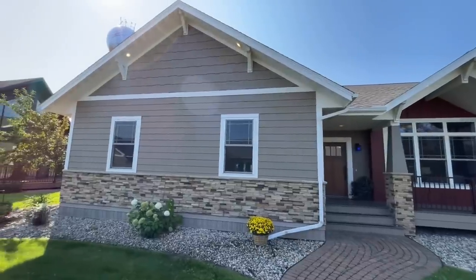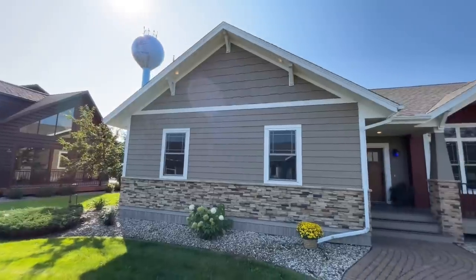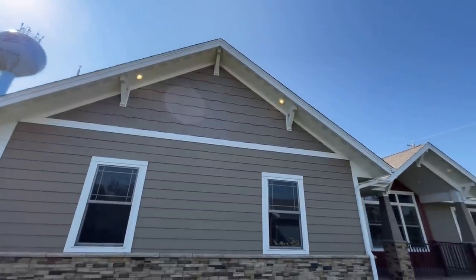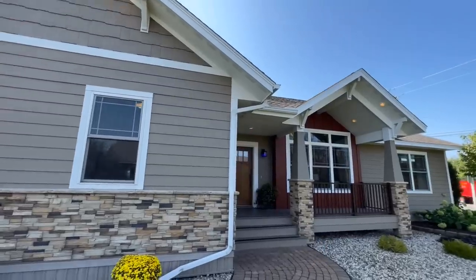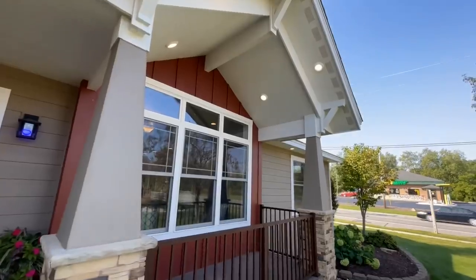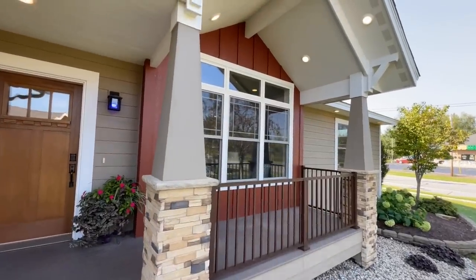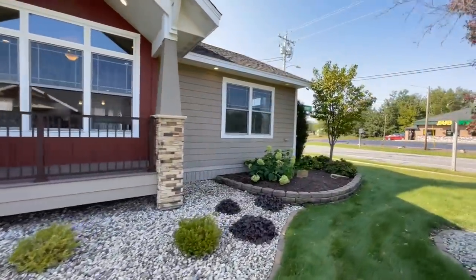Looking at the gable right here — this part would be your garage, but right now it's in a model center. You do have beautiful shake siding up in the gables, nice gable accents, and LP Smart Siding going all the way around the home. Up on the porch, there's a nice vaulted ceiling, pretty columns with stone accents on either side, a red board and batten — looks really sharp — and a beautiful front door.